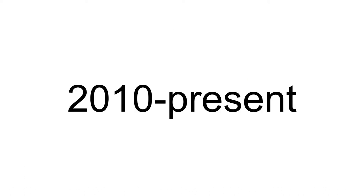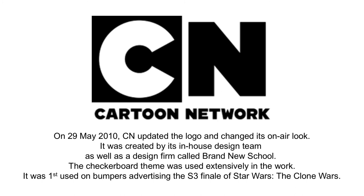2010 to the present day. On the 29th of May 2010, Cartoon Network updated the logo and changed its on-air look. It was created by its in-house design team, as well as a design firm called Brand New School. The checkerboard theme was used extensively in the work, and it was first used on bumpers advertising the season 3 finale of Star Wars: The Clone Wars.